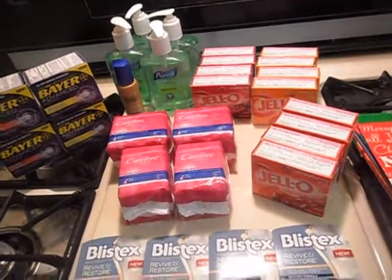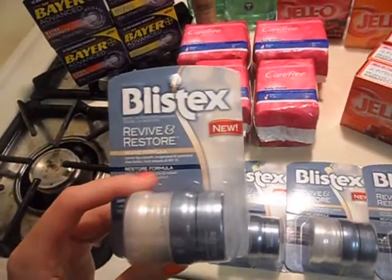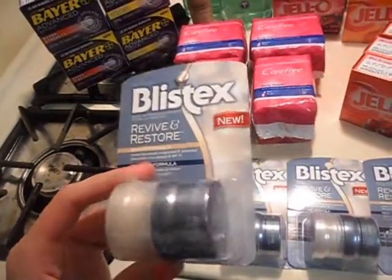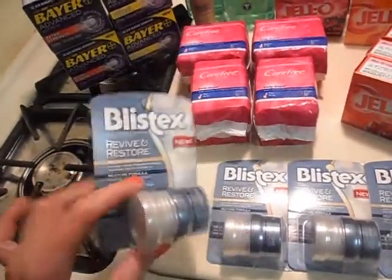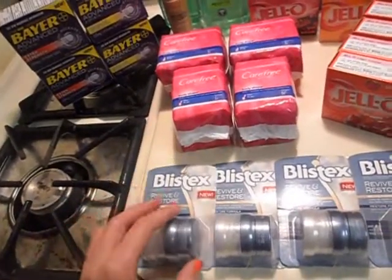The first deal I'll start with is the Blistex Revive and Restore. These are $1.99 and you get a $1.99 or $2 reward back, making them free after rewards. So you guys can get them for free.